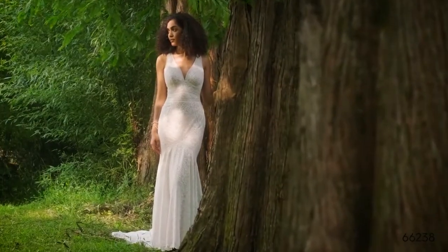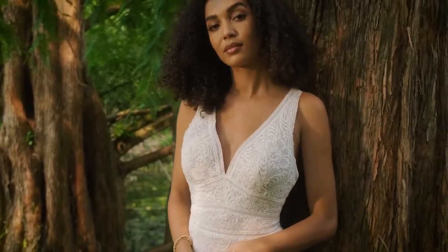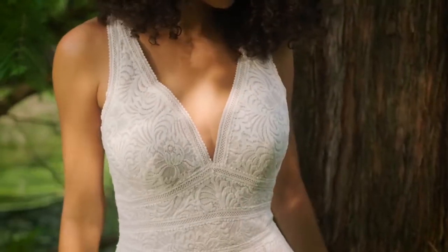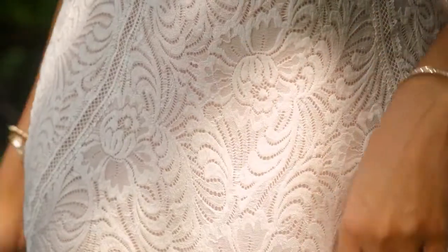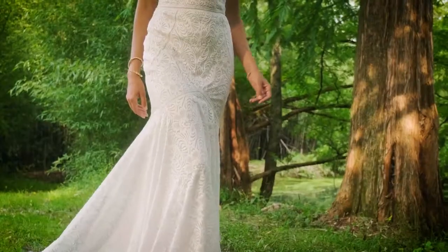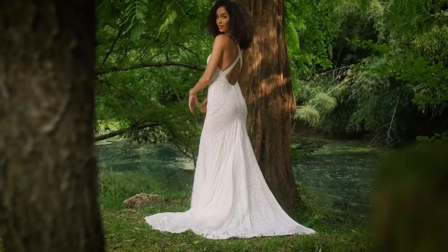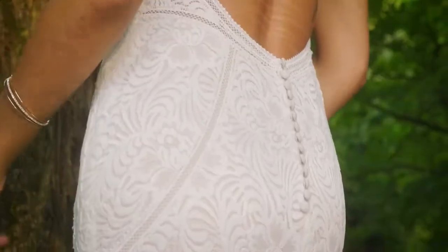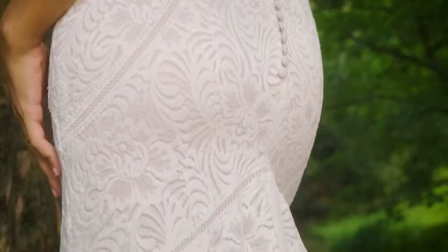Style 66238 is a fit-and-flare crafted in all-over stretch lace, sure to match your free spirit. Hand-placed lace trim details the V-neckline, drawing your eye to a sexy racerback. The trim also defines the waist and creates a flattering fit-and-flare shape. Stretched jersey lines the skirt for ultimate comfort. Scallop lace details the hem of the sweep-length train.